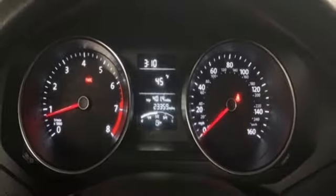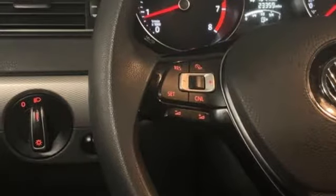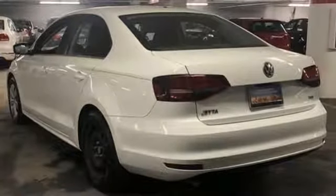Manual telescoping steering column, intercooled turbo inline four-cylinder engine, gas pressurized shocks, and manual transmission.